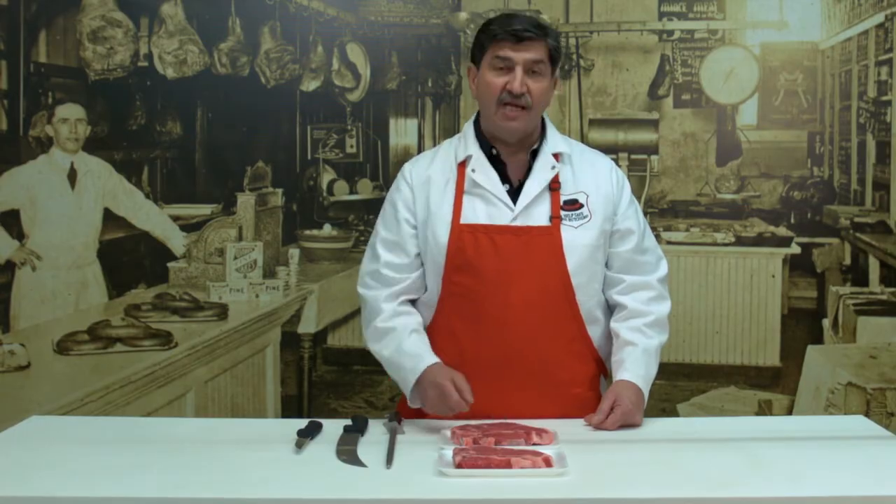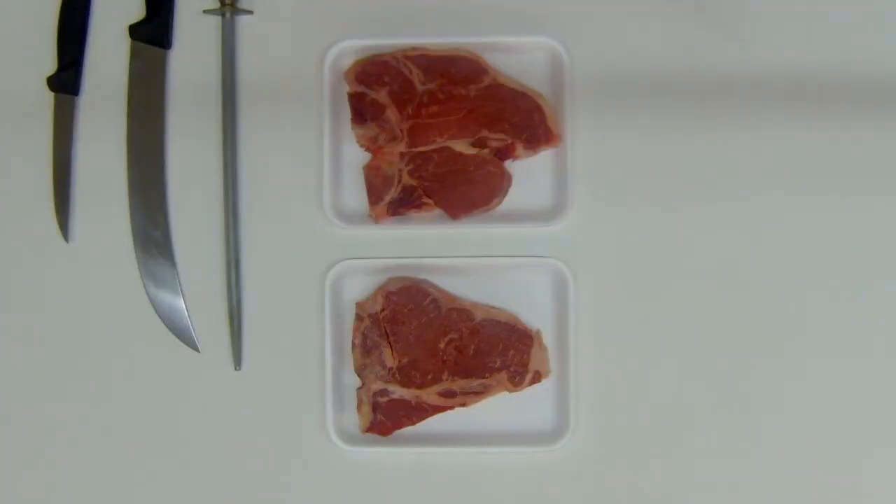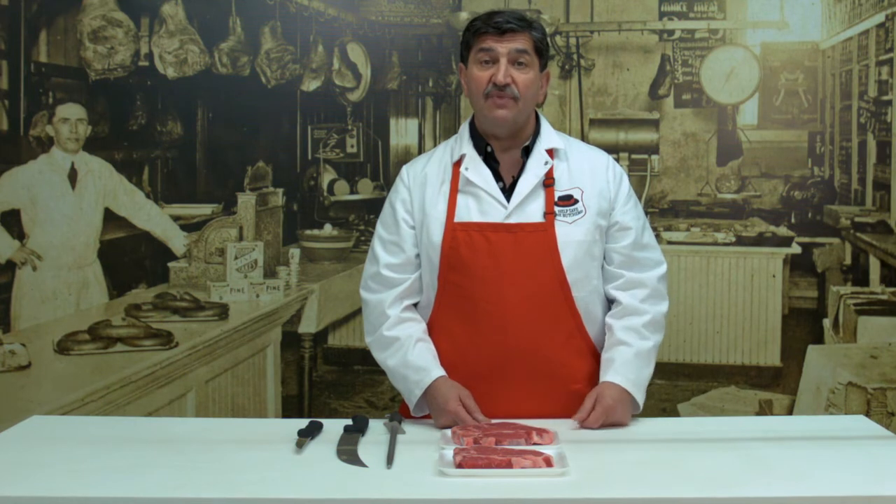But the extra piece of meat on the larger porterhouse — that's filet mignon. That's a great eating piece of meat. You can always cut that piece off and save it for later and make an individual serving out of it.